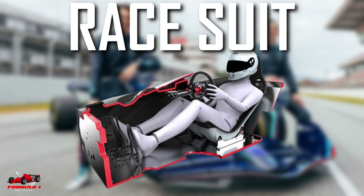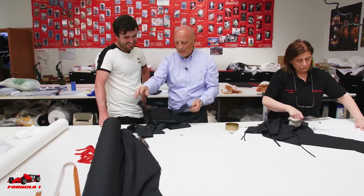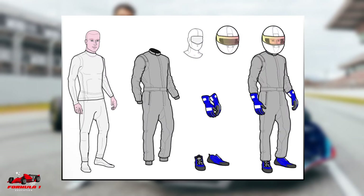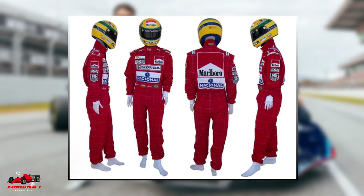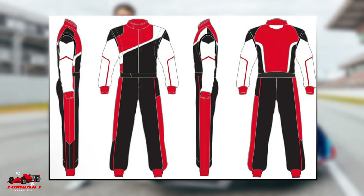Race suit. The race suit an F1 driver wears is made from Nomex, a fireproof material developed by DuPont. Current race suits are made with three layers of Nomex to meet the fire resistance test as required by the FIA. All suits are required to be built to withstand 800 degrees Celsius heat for at least 12 seconds. Additionally, the suits must now feature an expiry date embroidered into the neck of the suit so that it isn't used beyond its safe service life.